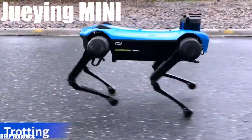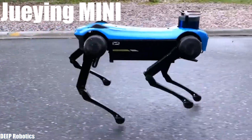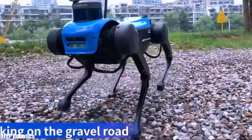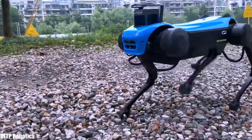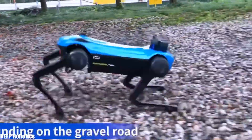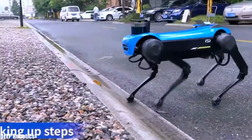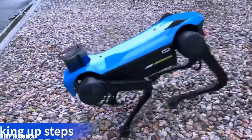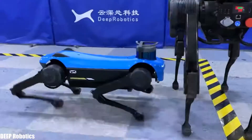Number 6: Jueying Mini. It is an agile and fast robot that has been manufactured in China by Deep Robotics company. It is designed to move autonomously in different types of surroundings. It can jump accurately and quickly stand up after falling. It can climb stairs with great stability, recognize gestures, and obey commands. It measures 70 centimeters in length and weighs 50 pounds.